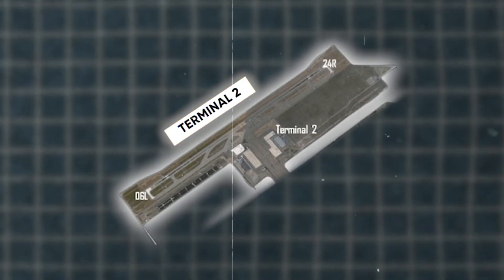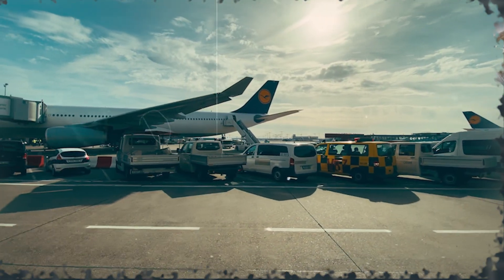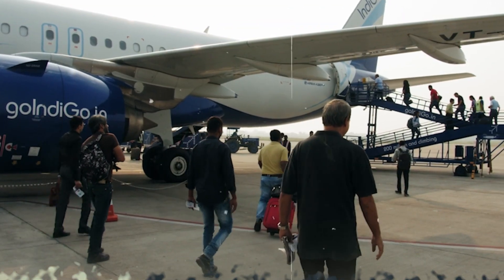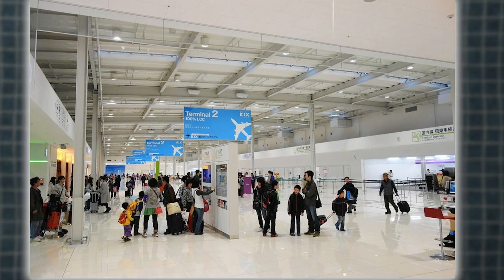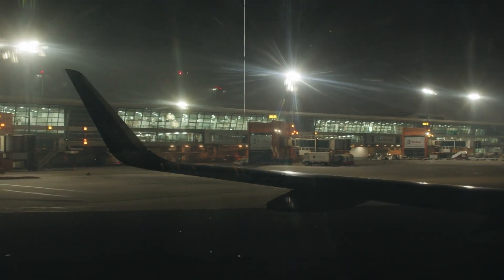Terminal 2 is the go-to spot for low-cost carriers and budget-friendly travel. This terminal is all about functionality and efficiency, making your travel experience as smooth as possible. Unlike the sprawling Terminal 1, Terminal 2 is a straightforward single-story building designed for quick and easy passenger movement.